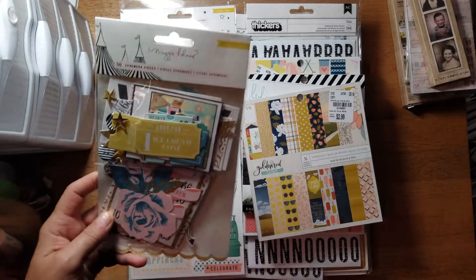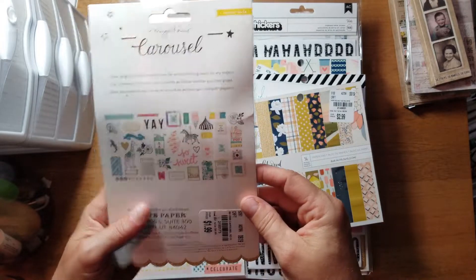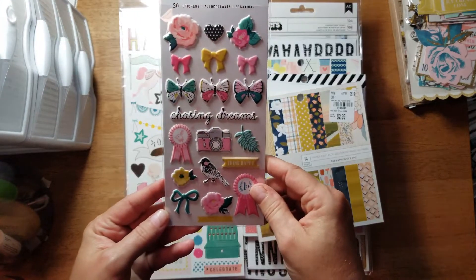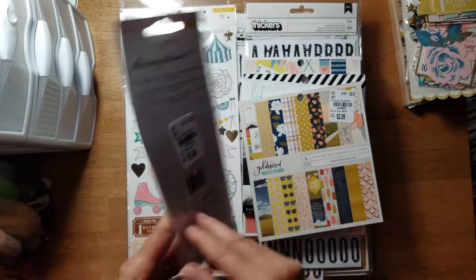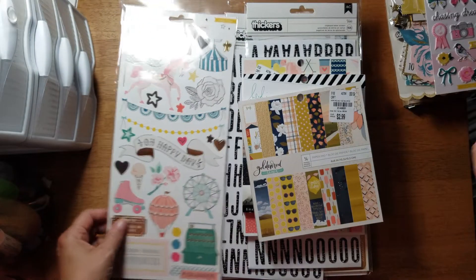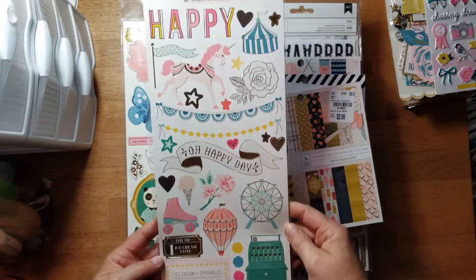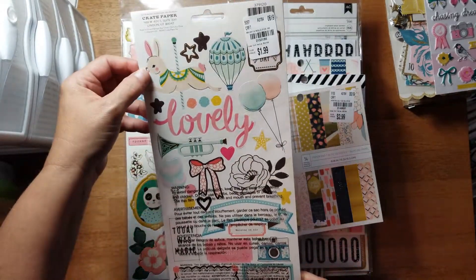I picked up this ephemera pack, 50 pieces, from Maggie Holmes from the Carousel line. Then puffy stickers - 20 of them - I'm assuming that's from her Chasing Dreams line; they were $1.49. And then I got this sticker pack with 68 stickers - I'm going to assume that's also from Carousel because of the little animals. It was $1.99.